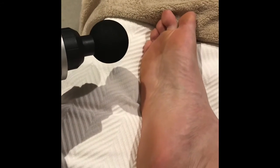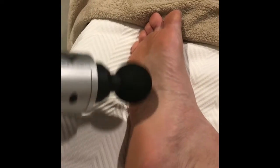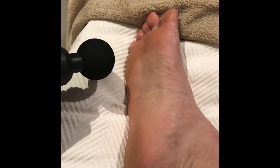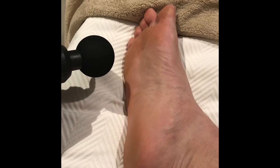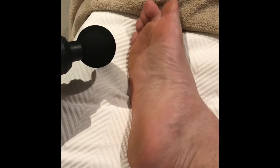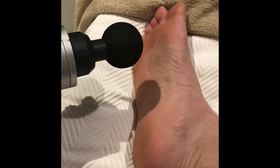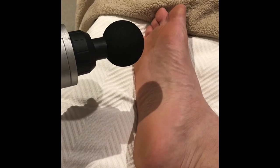It actually feels really good. The key is to address the areas that are sensitive but not painful, and not to create more pain or discomfort. I found that on my holiday I was able to walk more and recover quickly by using this in the evenings.